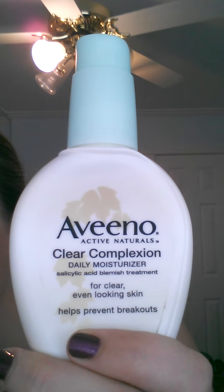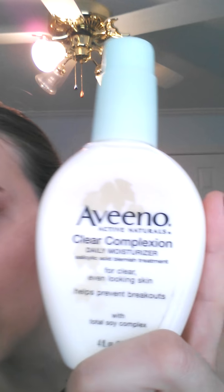The next thing I use is a good moisturizer — you need a good moisturizer. This is the Aveeno Clear Complexion, and it's about $15 at Walmart. I've been using this one for years and it's a wonderful moisturizer. It's a bit expensive, but anything good moisturizer-wise is going to cost more — this is actually on the cheap end of good moisturizers.